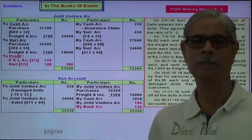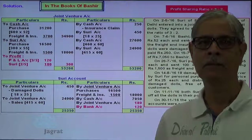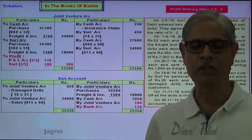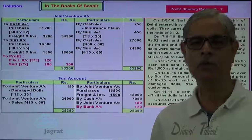This is an important sum. I have tried to explain this sum by preparing working notes as well as explaining the journal entries. I feel that you have followed all these things.